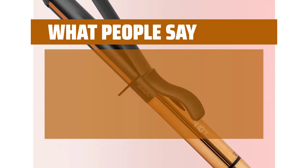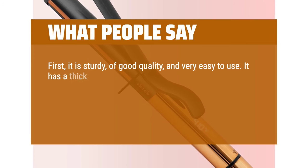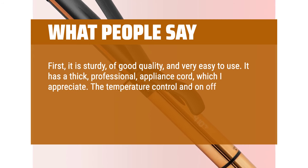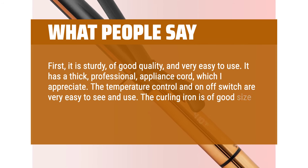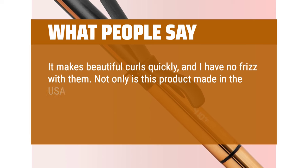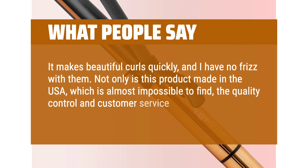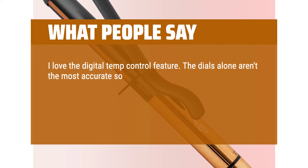What people say: It is sturdy, of good quality, and very easy to use. It has a thick, professional appliance cord, which I appreciate. The temperature control and on-off switch are very easy to see and use. The curling iron is of good size and easily holds the hair while in use. It makes beautiful curls quickly, and I have no frizz. Not only is this product made in the USA, which is almost impossible to find, but the quality control and customer service are outstanding. I love the digital temp control feature — the dials alone aren't the most accurate, so it gives me peace of mind.